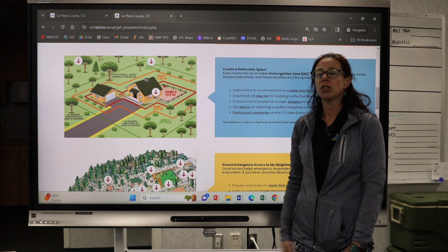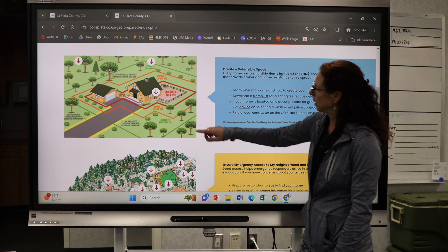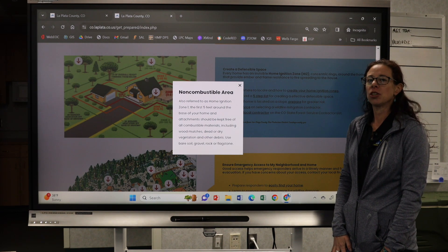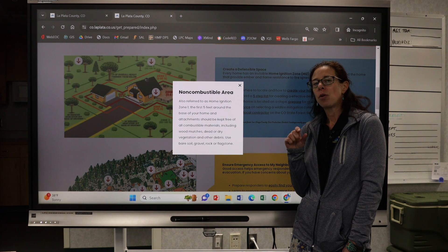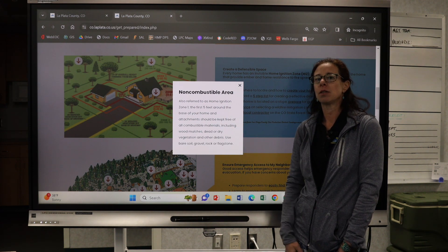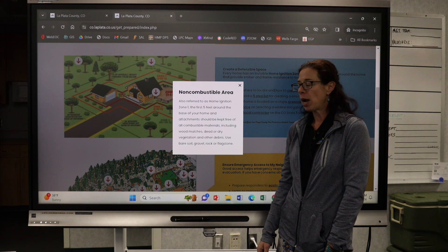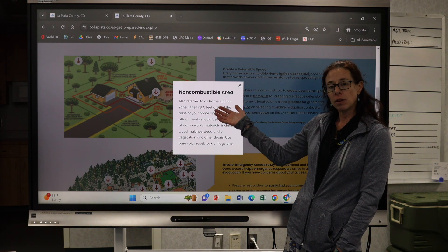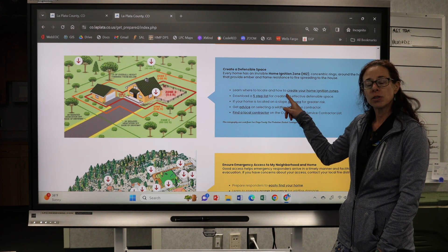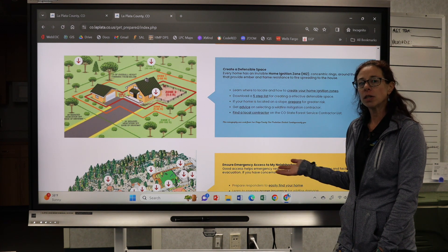We also have information on the home ignition zones — those concentric circles I showed you on the map. Zone one, from one to five feet, is the most critical area where you can reduce risk of a wildfire impacting your home — it's so close to the house it was difficult to show on that map. Visit this site, follow the information, and see what you can do to reduce your risk. You can also download helpful checklists and find videos on how to do these things right here on the website.